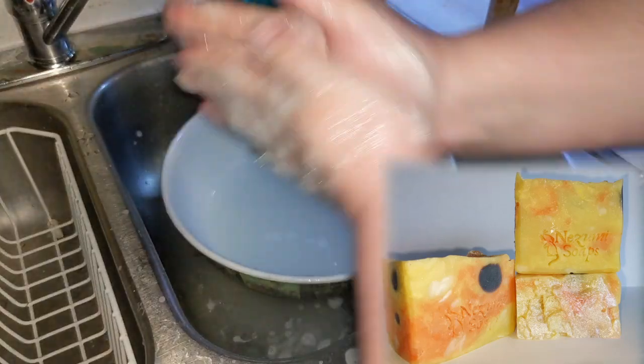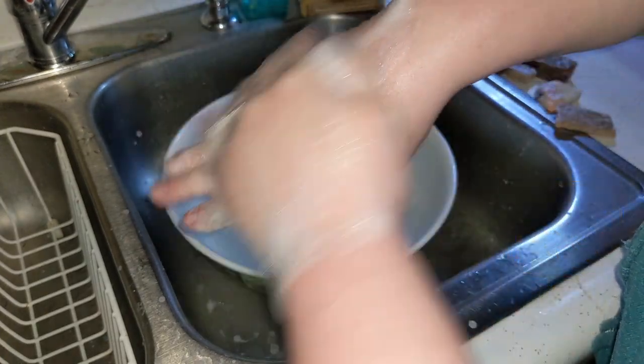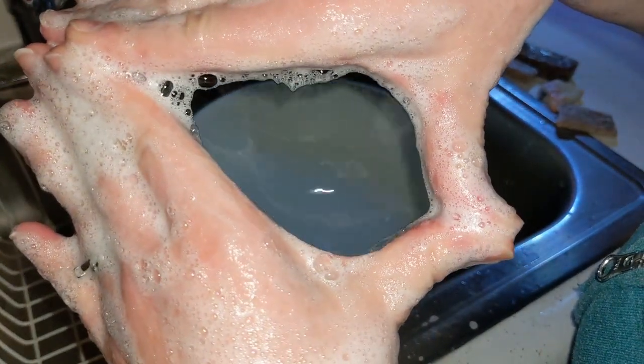Special ingredients are Buttermilk, Kale and Clay, Powdered Sugar, Honey, Tessa Silk, Sodium Lactate, and Activated Charcoal for the black circles. It's important to have fun when you wash your hands.